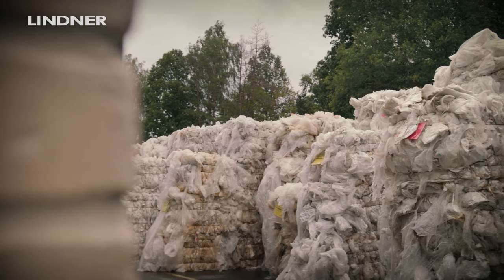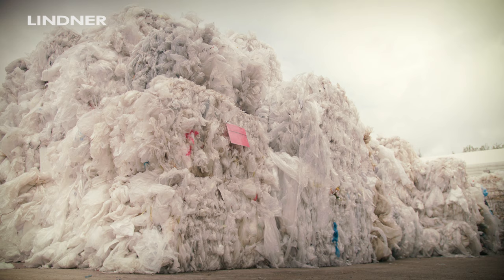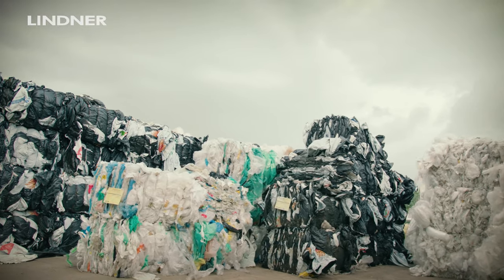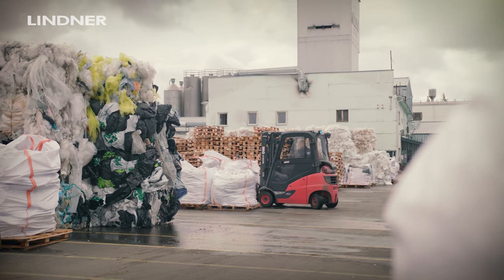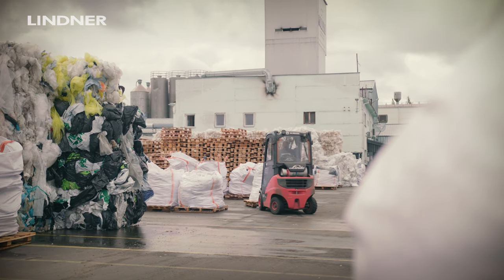When we started to recycle, we started to recycle material which is easy recyclable — it means post-industrial waste. And now we found that in the market we need to change our targets and start to recycle also more polluted post-consumption film.